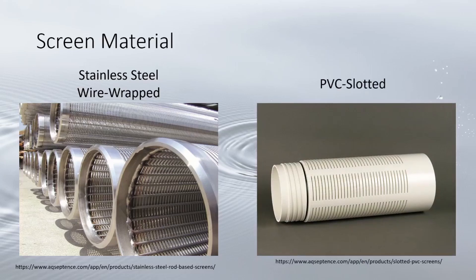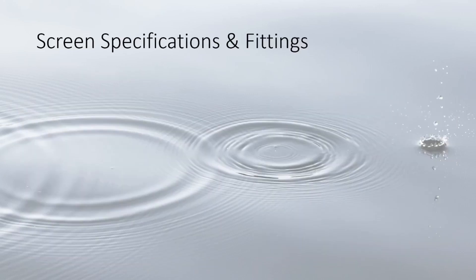Plastic screens are usually PVC slotted — PVC pipes with thin slits cut horizontally along the length of the pipe. They have the least amount of open area for intake and are best used in soft sediment like clay.